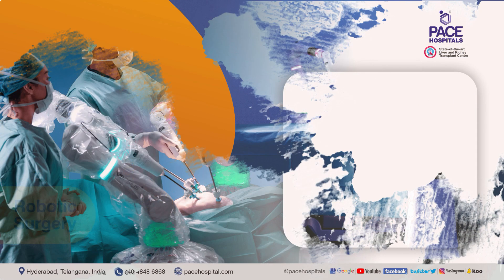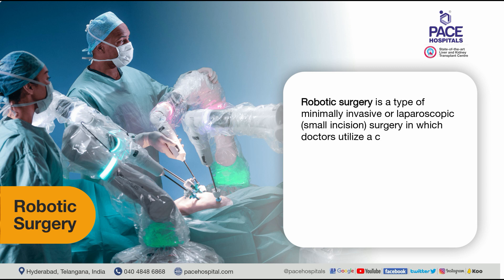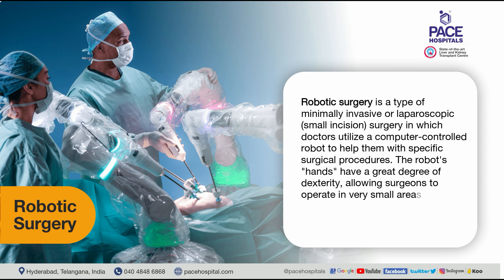What is robotic surgery? Robotic surgery is a type of minimally invasive, or laparoscopic, small incision surgery in which doctors utilize a computer-controlled robot to help them with specific surgical procedures. The robot's hands have a great degree of dexterity, allowing surgeons to operate in very small areas in the body that would typically require open, long incision surgery.